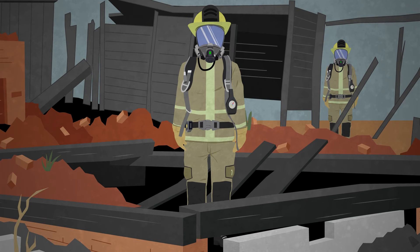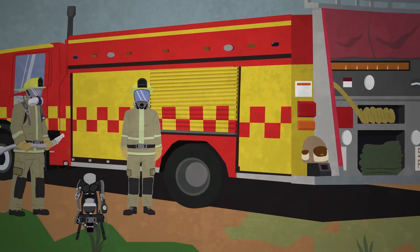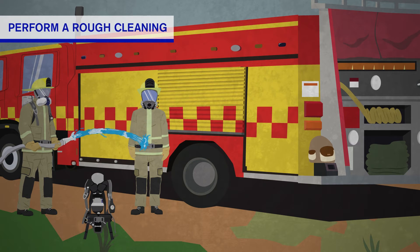To avoid contamination, first conduct a rough cleaning. Stand in a neutral environment to ventilate gear. Then let another firefighter hose you off before doffing, using medium pressure to avoid the risk of water entering your gear.